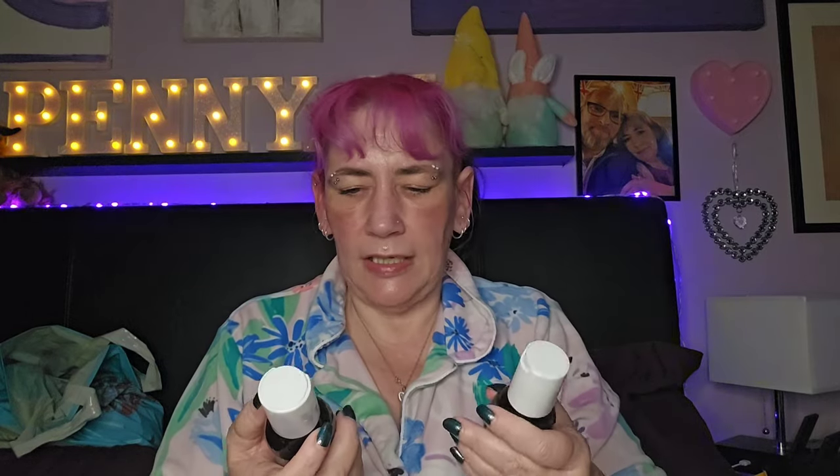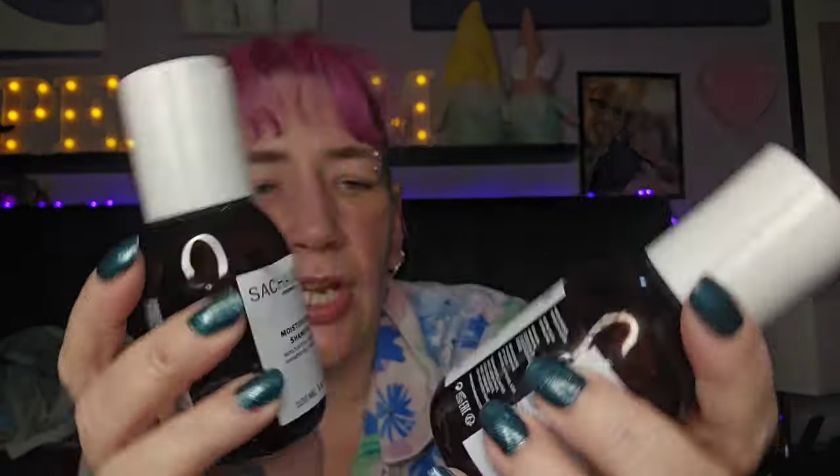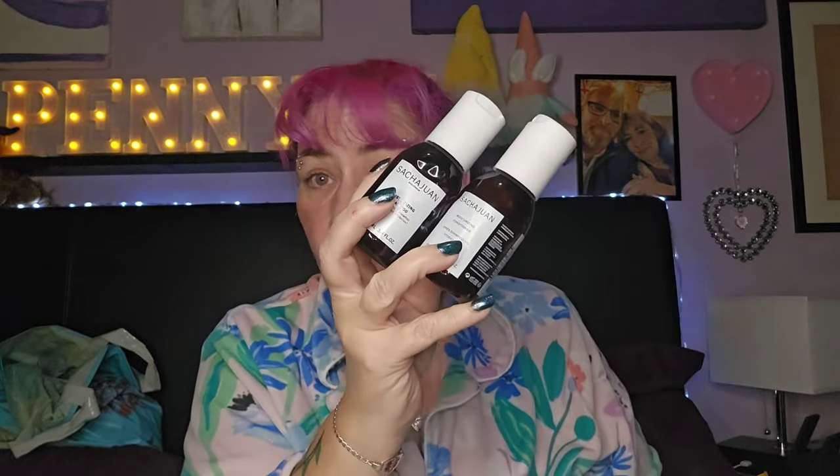I got these in one of my subscription boxes — the Sasha shampoo and conditioner. These were lovely, really really nice. I really rate those.